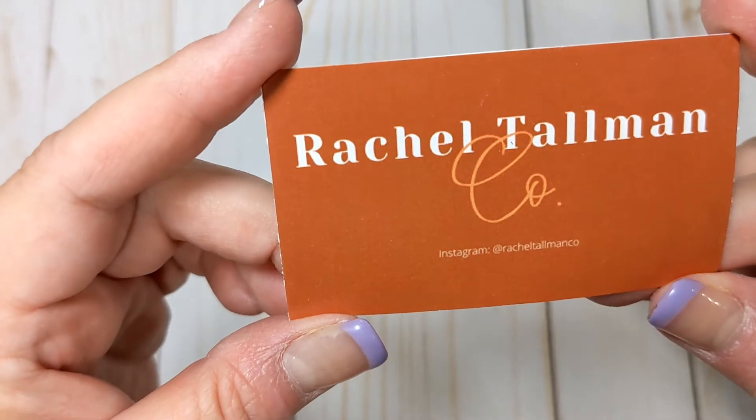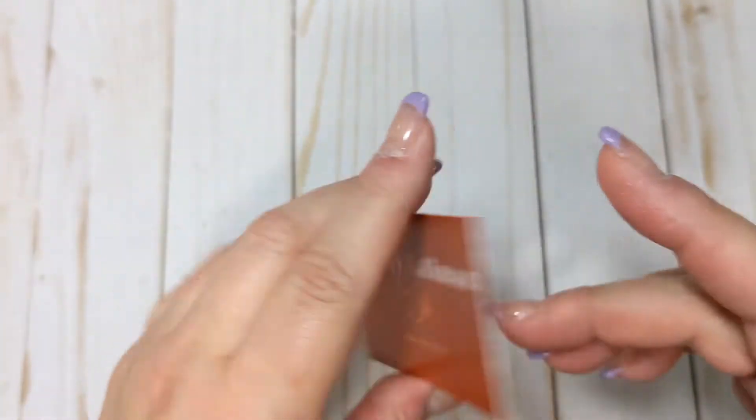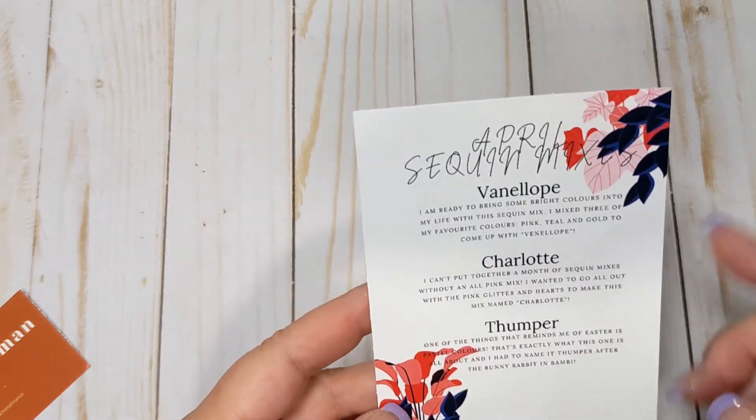I'm going to show you what I got from Rachel first. I am subscribed to her sequin mixes each month — Rachel is on Instagram and YouTube, I'll try to remember to link her down below. She does a sequin subscription, and this month's is called Vanellope, Charlotte, and Thumper. She names all of her sequin mixes after Disney characters, I believe.